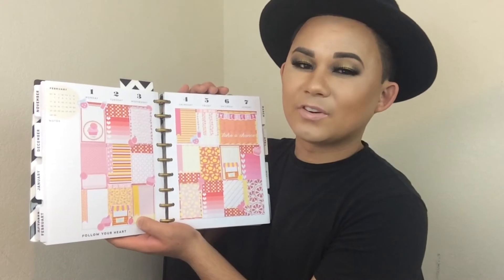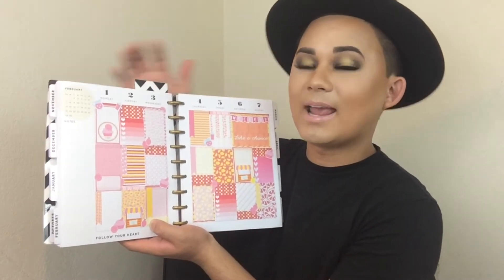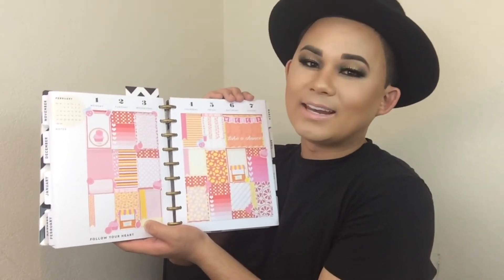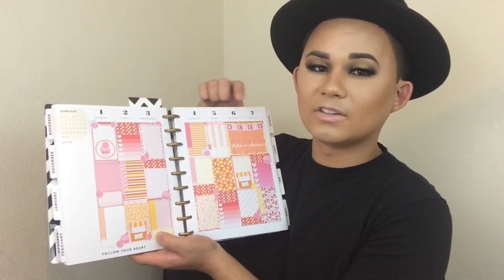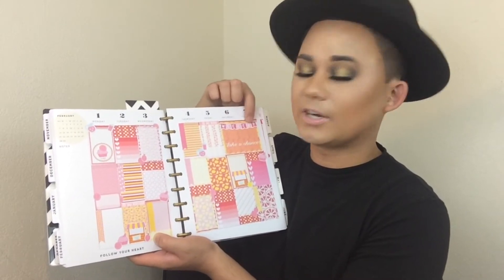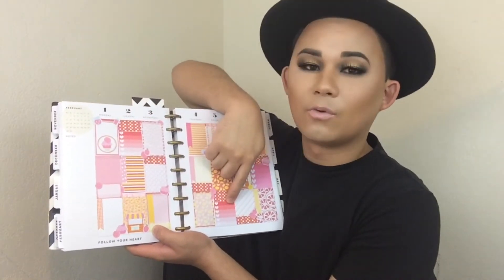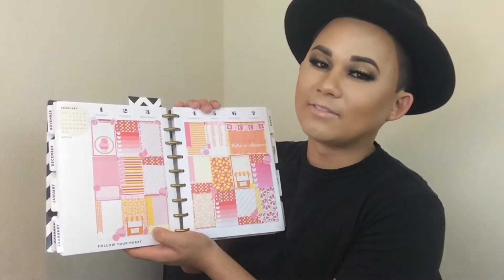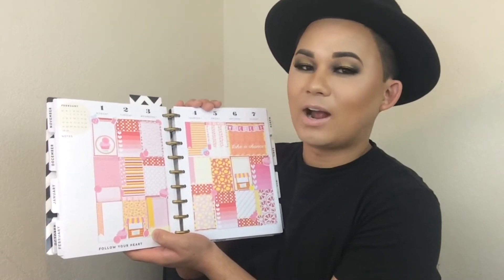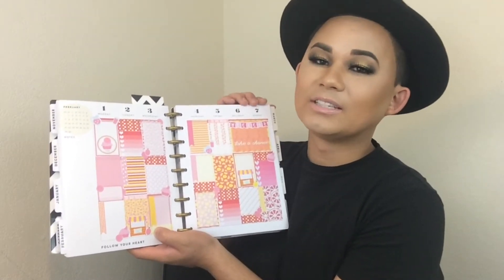Some of these spreads I did like last June, July, August, so they are pretty old and I don't know if these shops still carry these stickers. The first spread is going to be for February 1st through the 7th. The Mambi planner starts on Monday and ends on Sunday. The first row is kind of work-related, and I'm always off on Saturday and Sunday which is why I put a big square sticker there. The second row is for home stuff and bills, and the bottom row is for YouTube.